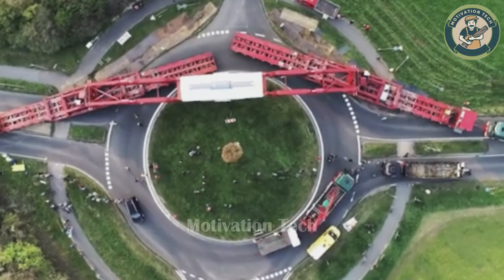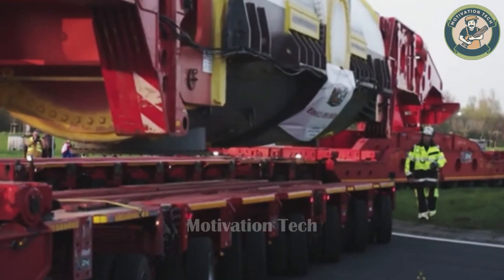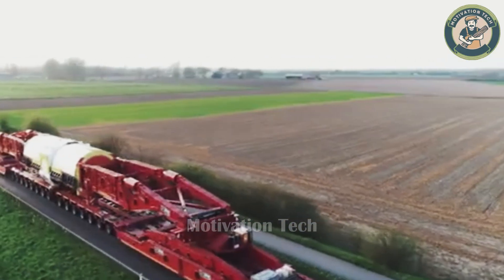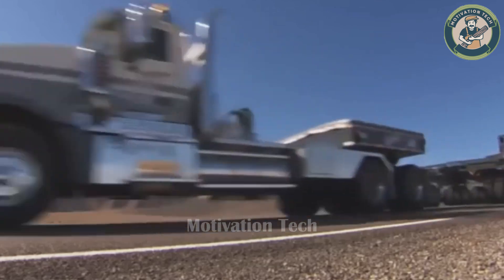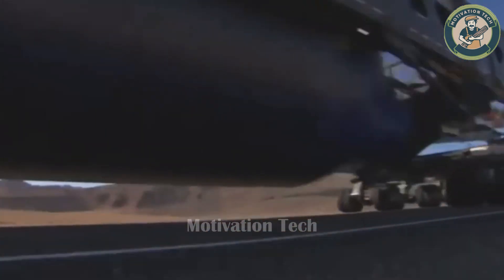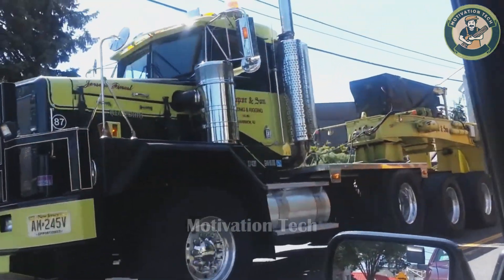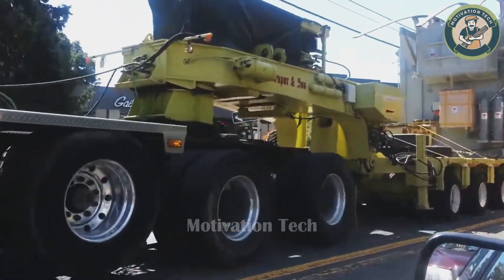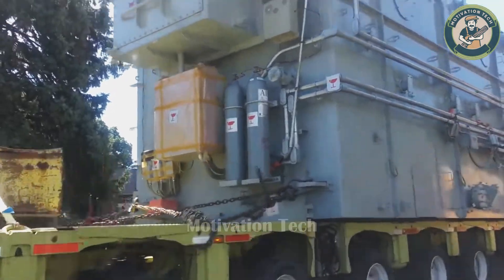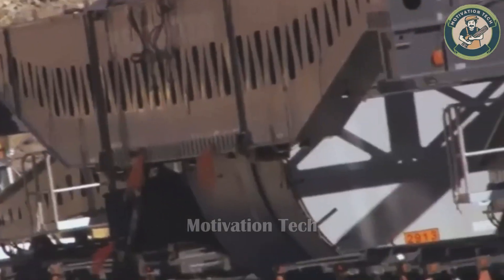Prepare to be amazed by the extraordinary precision involved in transporting a massive electrical transformer on major roads, a marvel of the oversized transportation industry. The transformer weighs an astonishing 881,848 pounds, an incredible weight for an electrical transformer. The powerful roar of the transport truck hauling this enormous transformer reverberates as it moves.